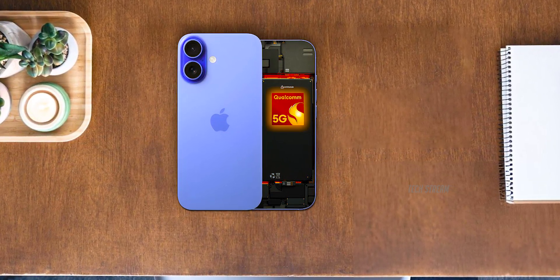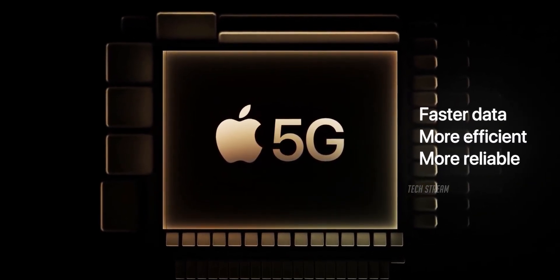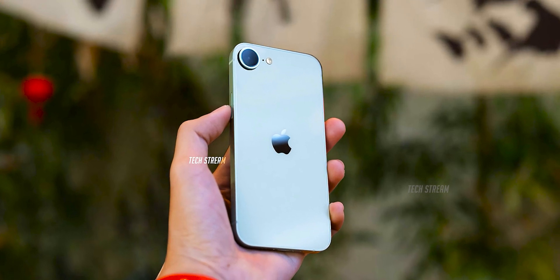Up until now, Apple has been using 5G modems made by Qualcomm. But by creating its own modem, Apple could cut costs, and who knows — that might even lead to lower prices for us, the buyers.